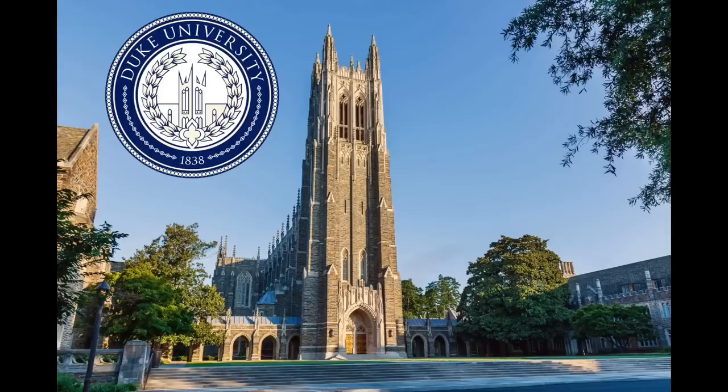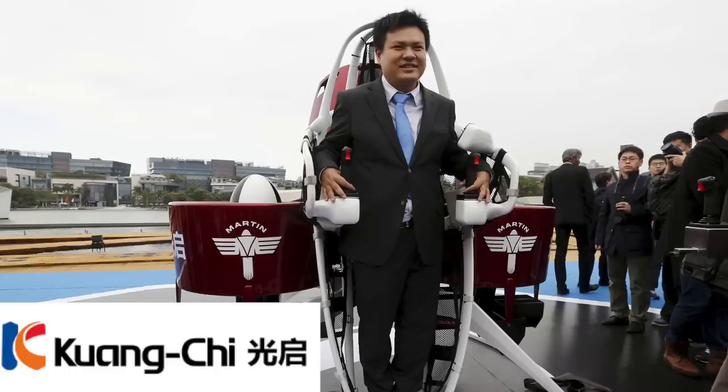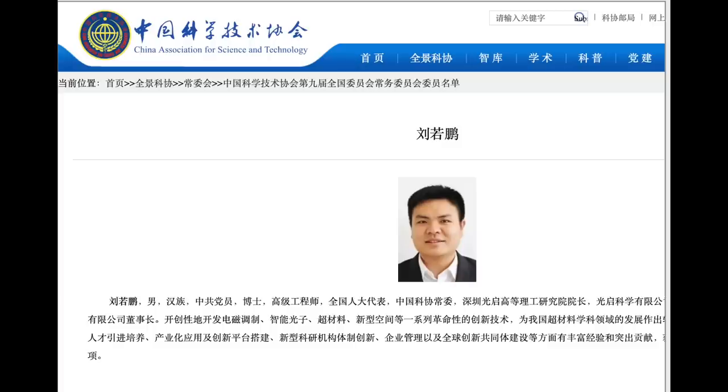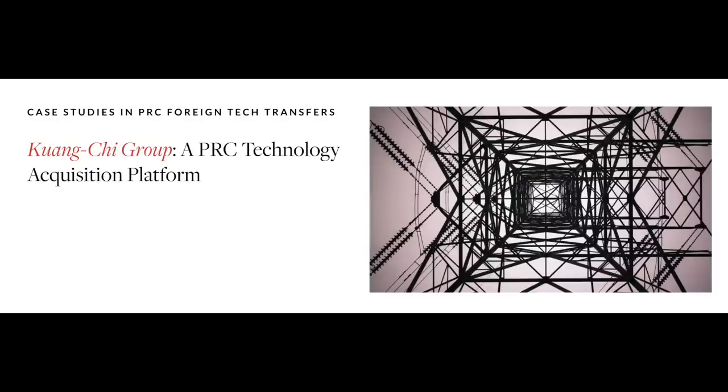Do you guys know Duke University? A graduate student named Liu Ruopeng allegedly stole Duke research to create a billion-dollar Chinese company. He was suspected of spying while he was a Duke student and allegedly stole invisibility technology. In fact, the US Naval Institute covered this in great detail — all sources are below in the description. What if I told you that this ex-Duke student is actually a CCP party member, as evidenced here? And what if I told you that his company then proceeded to make metamaterials to be used in stealth applications?